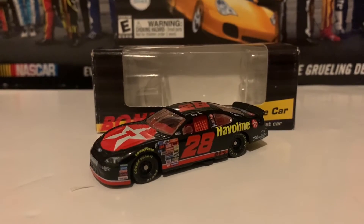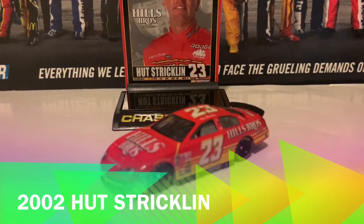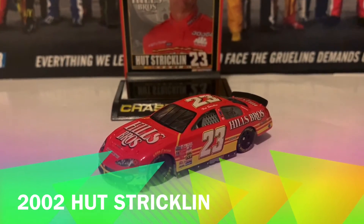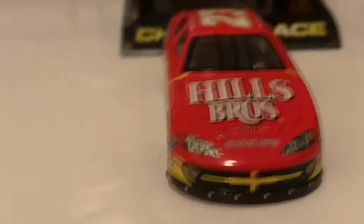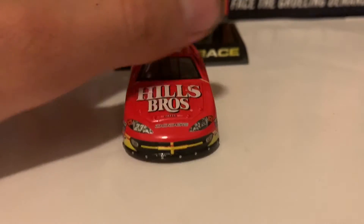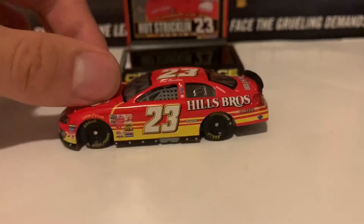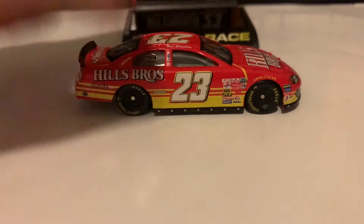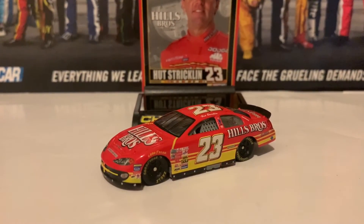Next is the 2002 Hut Stricklin Hills Bros. Coffee Dodge from Bill Davis Racing — a very nice diecast and actually my first Hills Bros. Coffee diecast. Here is the Dodge Intrepid nose with Hills Bros. Coffee on the hood. Here is the left side of the diecast, the roof, the deck lid in the back, and here is the right side of the diecast. And that is it for the Hut Stricklin 2002 Hills Bros. Coffee Dodge from Bill Davis Racing.